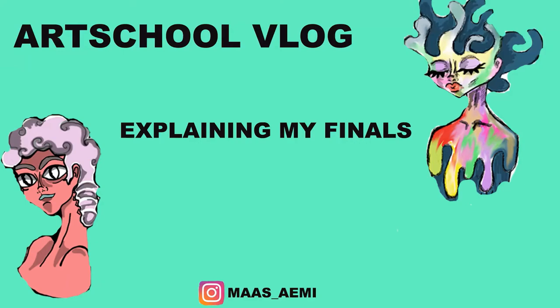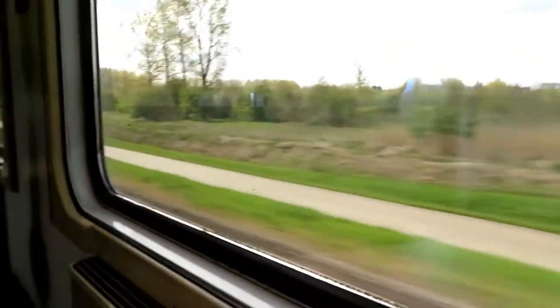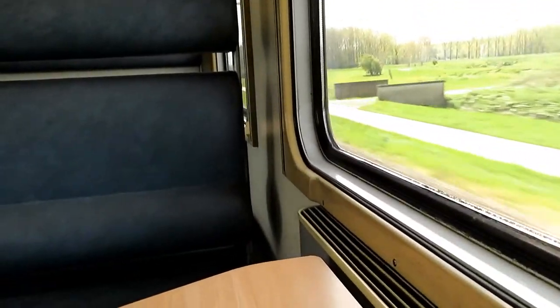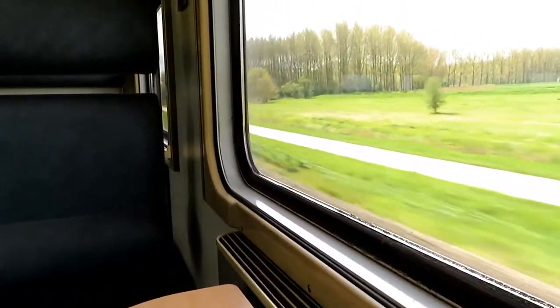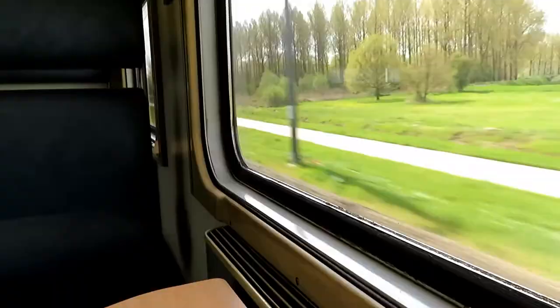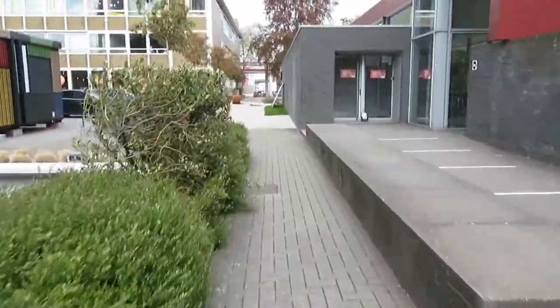Hello, thank you for tuning in again. As you can see, I'm on the train on my way to school. This video will have a lot of similar footage to the previous one, only in better quality — I got a new camera, less shaky footage. It was very windy outside.